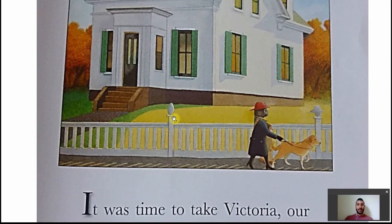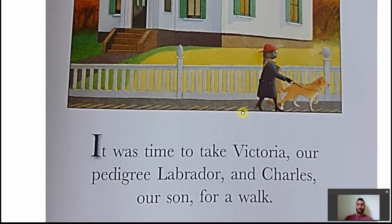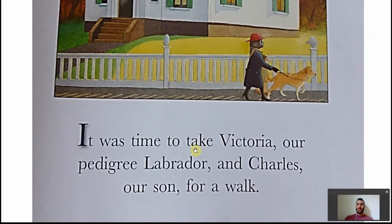The posture itself — there's no bend in the back, which would be unseemly for a woman of this stature. The red hat shows the sort of prestigiousness. There are leather gloves. The mother is walking, taking the center of the scene. She's the most important compared to her son, which is further recognized as the book goes on. We can also see in the railings a normal typical stand, and then this hat figure which comes back later in the book. The environment is lending itself to the dominating persona of this picture. It was time to take Victoria, our pedigree Labrador, and Charles, our son, for a walk.